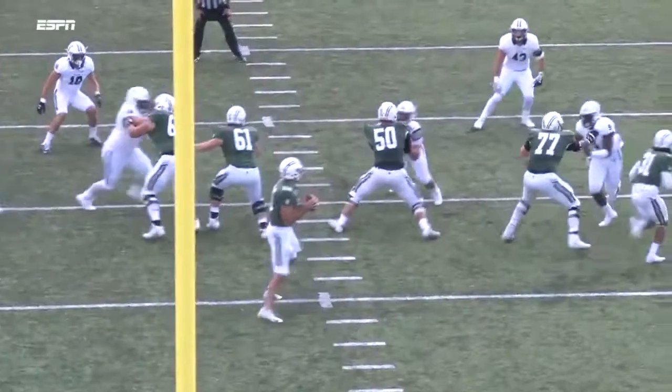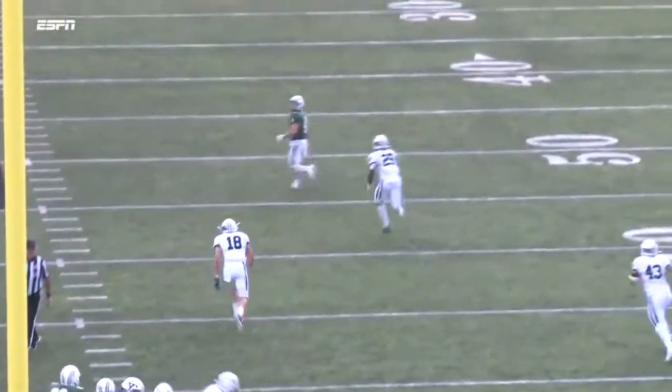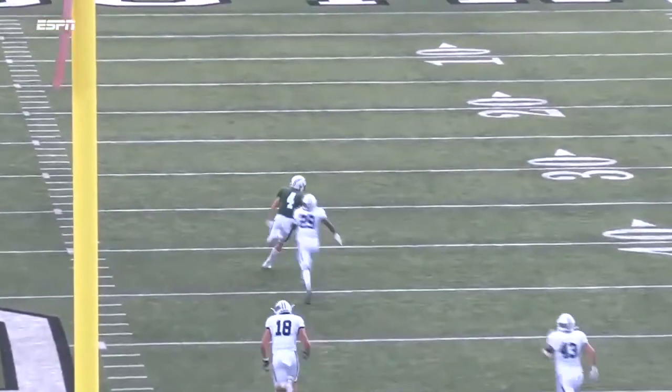Nothing fancy right here. You'll see Gerbino just give that little shoulder pump. The strong safety Kyle Ellis bites on it — perfectly thrown ball to Drew Estrada.